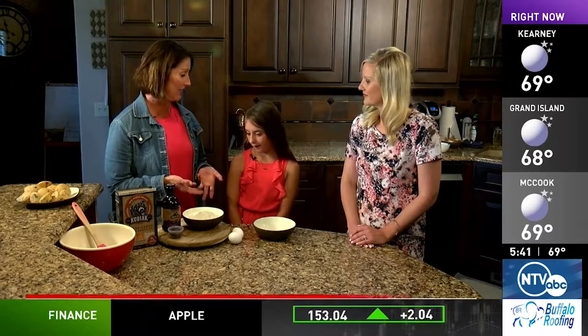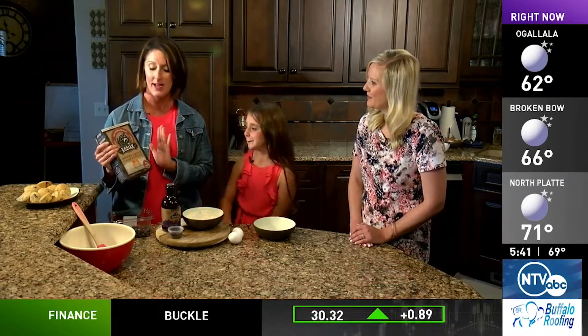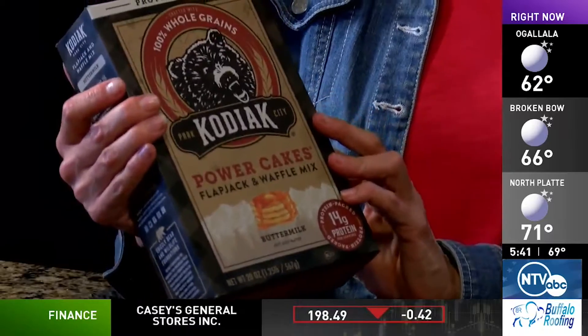So we are going to be making a summer berry muffin today and we're going to go ahead and get started. First and foremost, I know I use this product a lot — it still blows me away how many people are not familiar with it. I'm going to be using two products today from Kodiak Cakes.